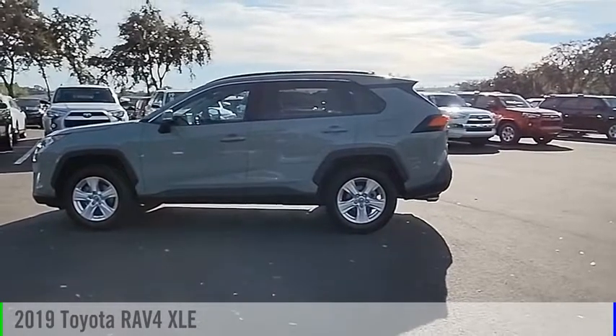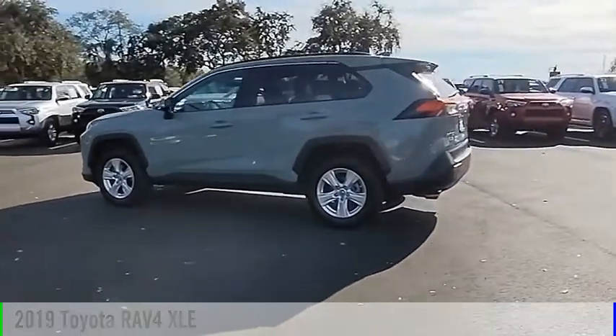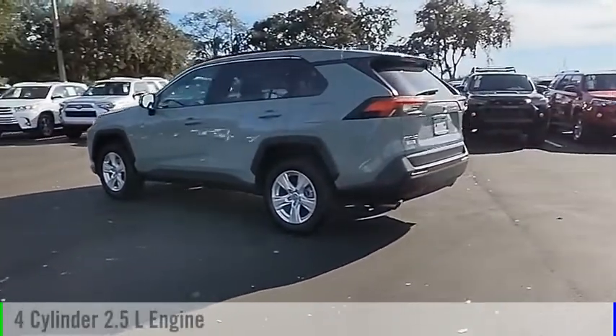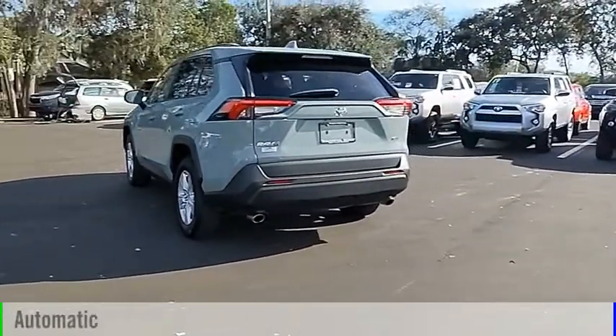You are going to love the 2019 RAV4. This vehicle is powered by a front-wheel drive, four-cylinder, 2.5-liter engine, and comes with an automatic transmission.